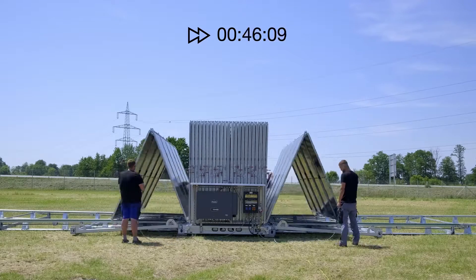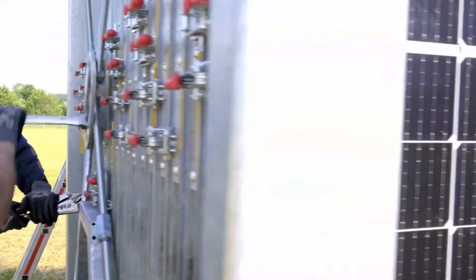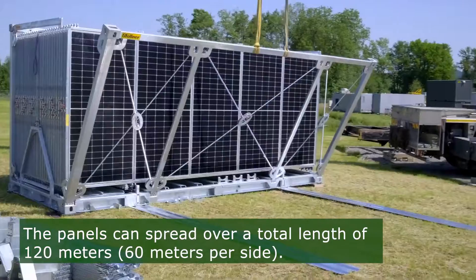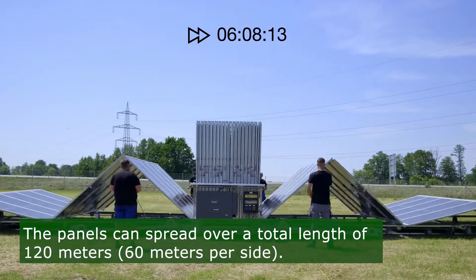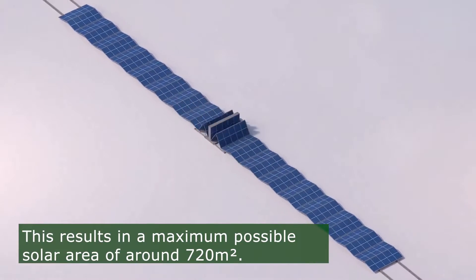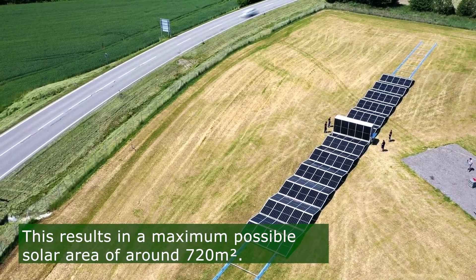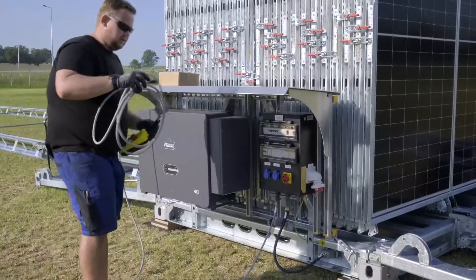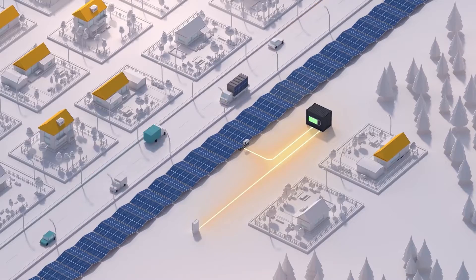The panels are part of an ingenious folding system, with which they can be pulled out of the container quickly and easily using innovative solar rails, and spread over a total length of 120 meters — 60 meters per side. This results in a maximum possible solar area of around 720 square meters. The two-sided unfolding concept allows shorter cable lengths between panels and the inverter, increasing the efficiency of energy generation.